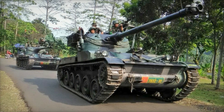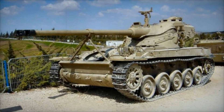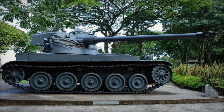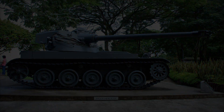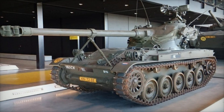Thank you for joining us on this journey through the history of the AMX-13 light tank. If you enjoyed this video, please consider subscribing to our channel for more fascinating stories about military history and innovations. Don't forget to give us a thumbs up and leave a comment below to share your thoughts on the AMX-13 or any other topics you'd like us to explore. Your support means the world to us, and together we can continue to uncover the hidden stories of history.